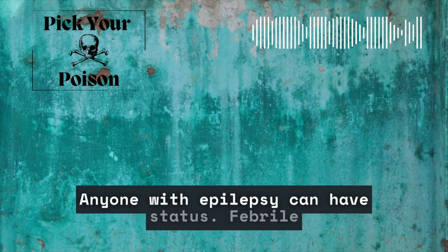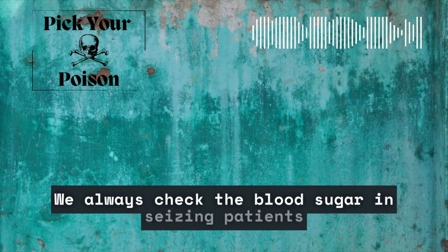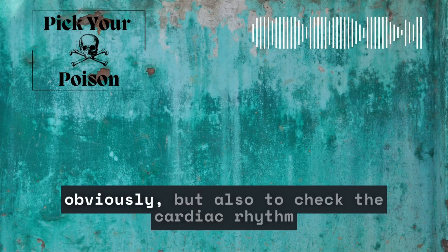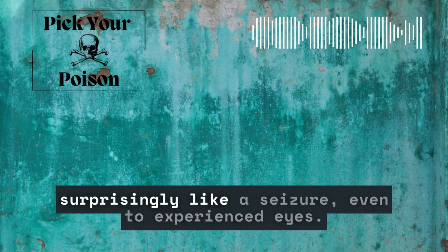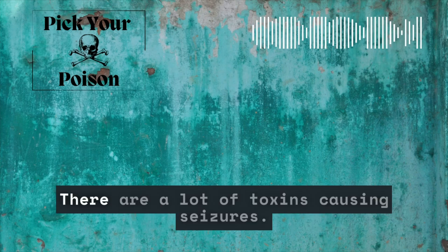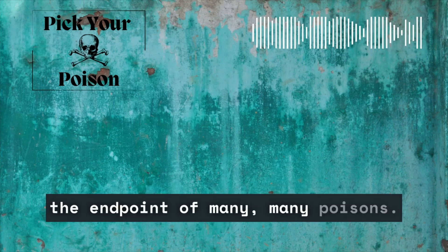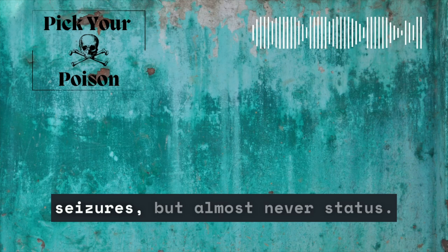We always check the blood sugar in seizing patients to rule out or fix low blood sugar. We also hook them up to the cardiac monitor to check the cardiac rhythm and rule out an arrhythmia, which can look surprisingly like a seizure even to experienced eyes. Our patient's rhythm on the monitor is fine. This is a toxicology podcast, so let's get right to it. There are a lot of toxins causing seizures — seizure, coma, death is the endpoint of many poisons. However, there aren't that many toxins causing actual status epilepticus.